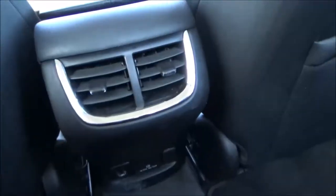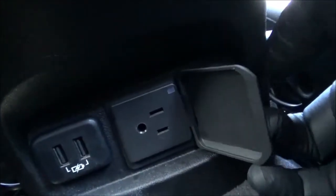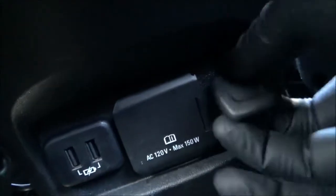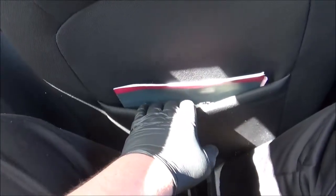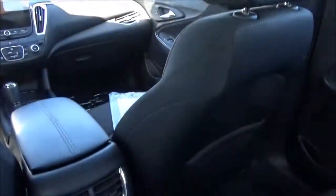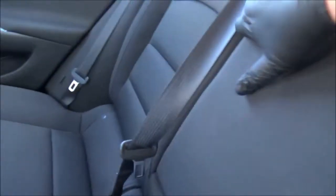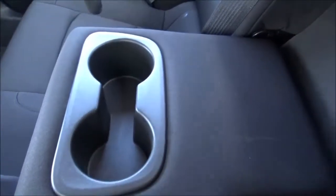Rear passengers get air vents, along with two USB ports, a household-style power outlet, and a traditional 12-volt power outlet. Both front seats have storage pockets on the backs, coat hooks back here, and a folding rear center armrest with two cup holders.